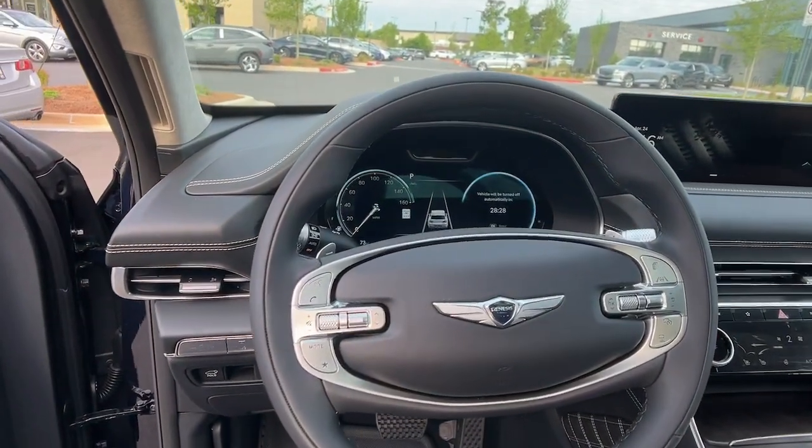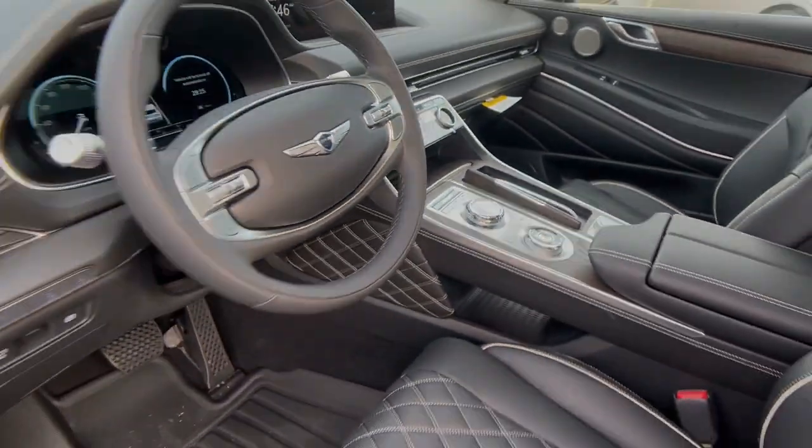Don't miss the chance to drive this thrilling GV80. Our team will give you an outstanding experience.